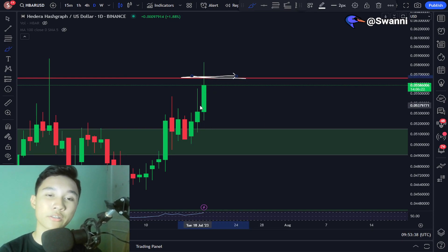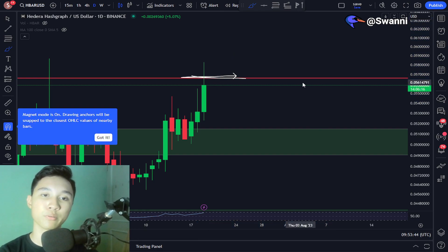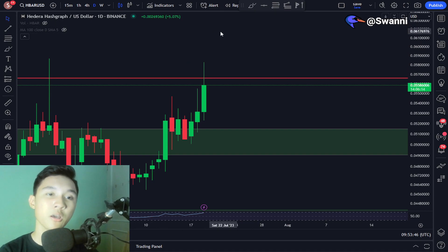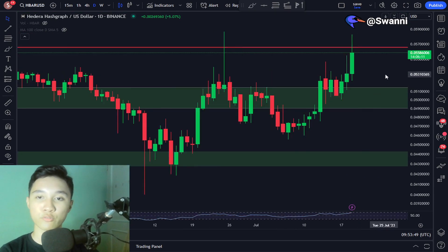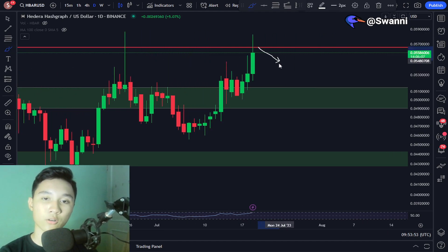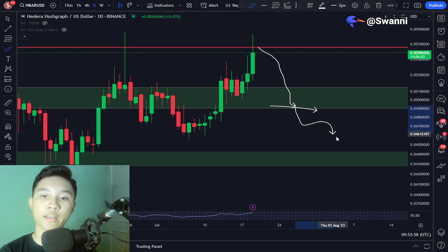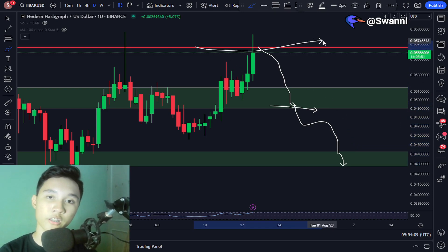We must see a sustained break above the 5.6 cent level to confirm higher prices in the future, because right now the price is being suppressed by this red line. If we fail to break above it, we could dump back down to the order block. And if we break below the order block at 4.9 cents, we could dump to the next support located around 4.4 cents to 4.2 cents. That's why we want to see a break above this red line.